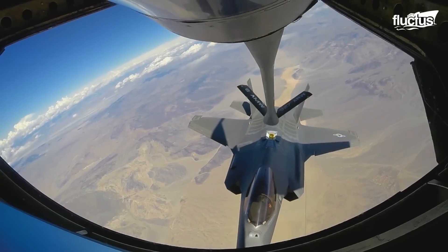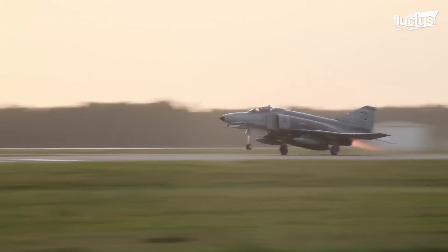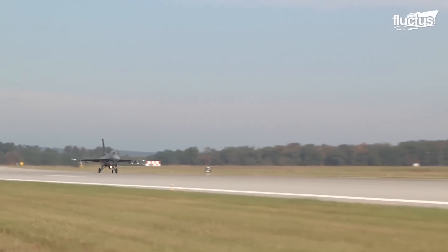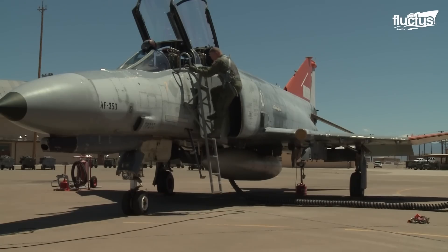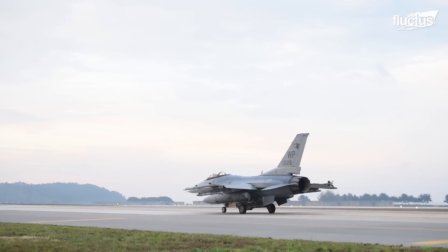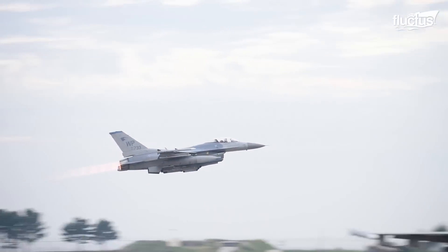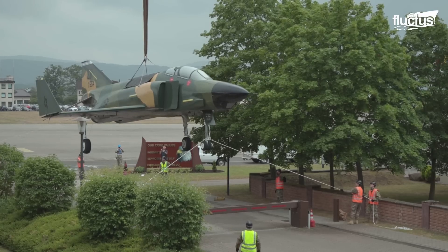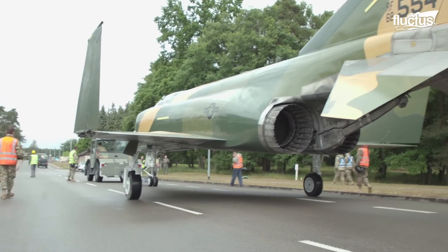Aviation technology moves incredibly quickly. What was state-of-the-art just two decades ago may now be suitable for little more than target practice. However, aircraft like the F-4 Phantom and F-16 Fighting Falcon have proven so capable that the U.S. Air Force's best pilots and engineers repeatedly find new ways to put them to use. In the end, planes like this can always be restored and placed in a museum or other important location, so they can continue their mission of demonstrating air superiority for years to come.